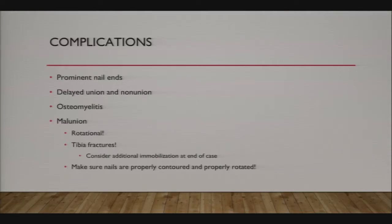The main complications include rotational malunion. Tibia fractures are particularly problematic—you can't just throw in flex nails and expect a great result. You have to be intentional about rotation, nail contour, and placement.